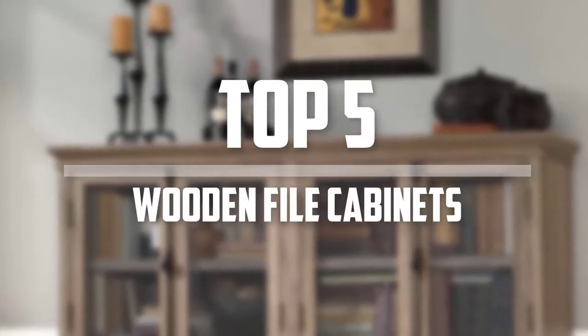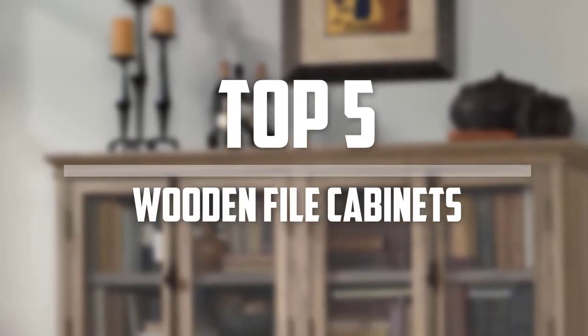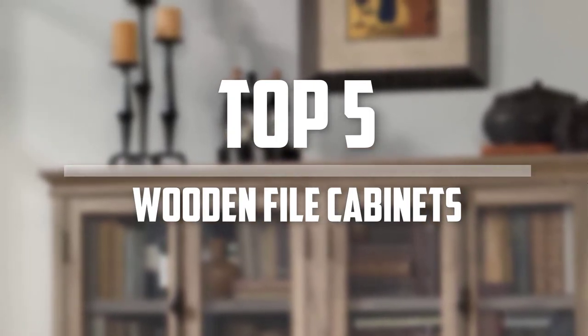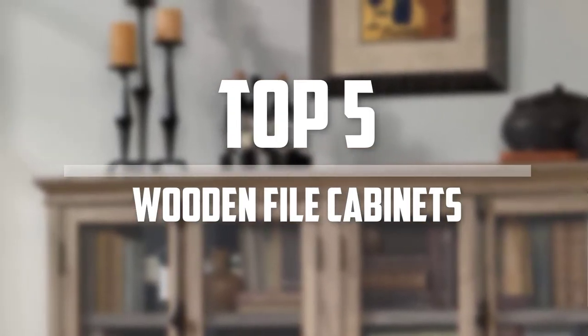Hello everyone, welcome back to 5 Best Pro. In this video we are going to check out the top 5 best wooden file cabinets. Okay, so let's get started with the list.